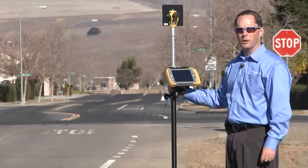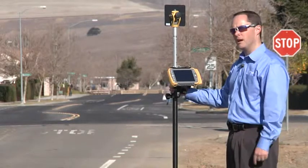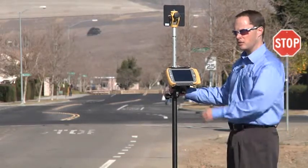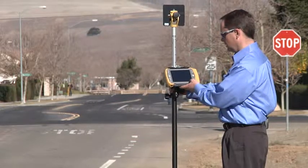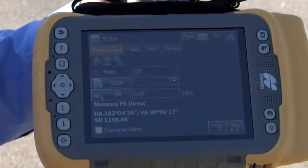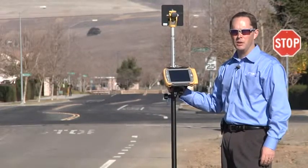Now I'd like to demonstrate further what Long Link can do. I'm standing over a thousand feet away with the Total Station down the street on the left, and I can take a topo shot at 1,158.86 feet away — a really long distance for long range communication.